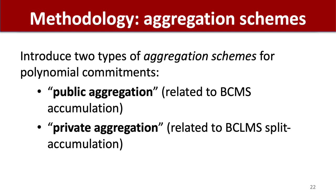Towards showing this result, we introduced two types of aggregation schemes for polynomial commitments: one that we call public aggregation, which is related to the BCMS idea of accumulation, and the other which we call private aggregation, which is related to the BCLMS notion of split accumulation.